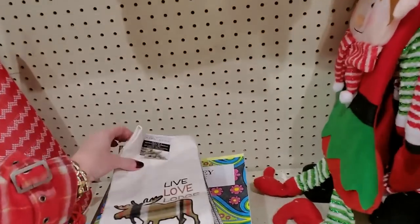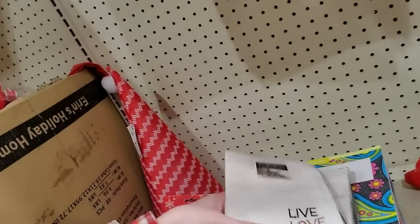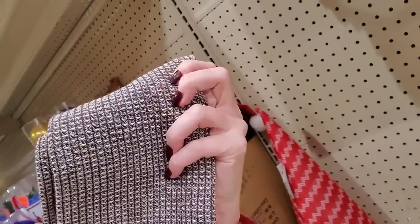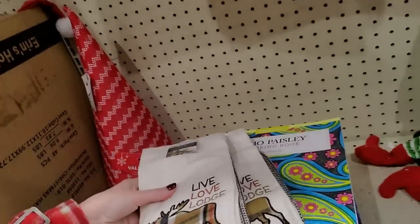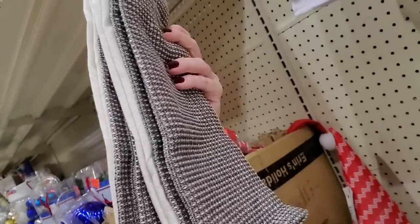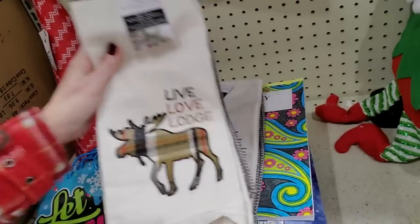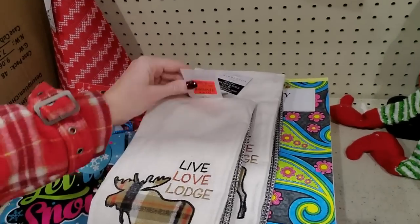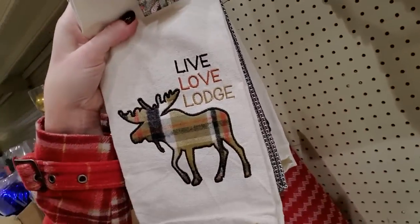I picked up two sets of these kitchen towels that say 'Live Love Lodge,' and on the back it's just a plain brown and white one. I have a friend who is planning to build a house up in the mountains — not right away — but I thought this would be a cool little present for Christmas. I thought that would look really good in a mountain house. I picked up two sets; they're only $2.99 each. That would be perfect for a mountain house.